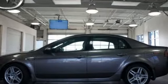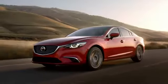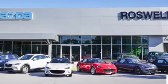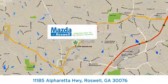Come in today and take it for a test drive. For your cure for the common commute, visit today. We're conveniently located at 11185 Alpharada Highway in Roswell, Georgia.